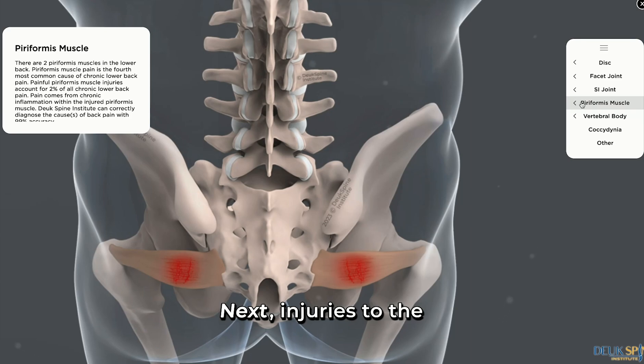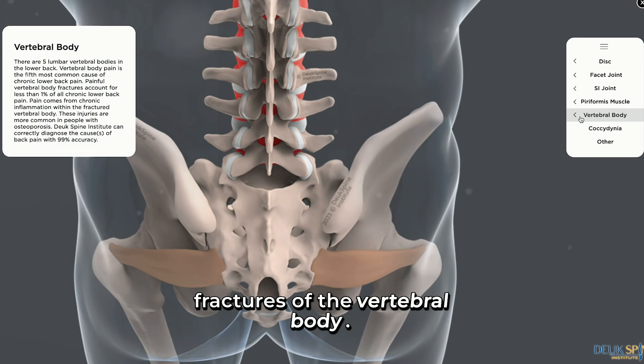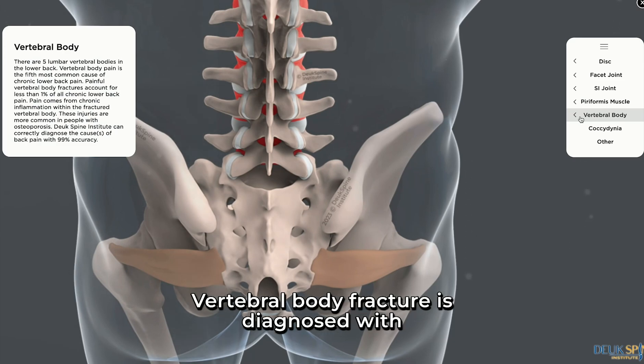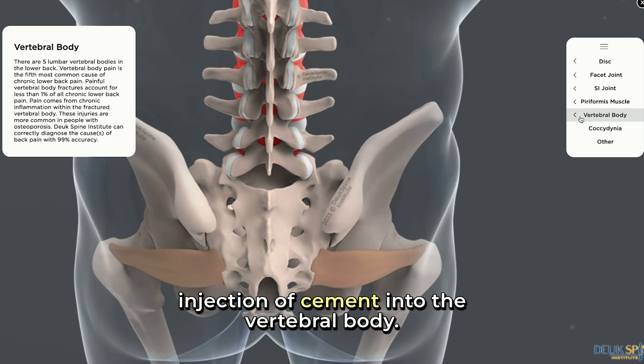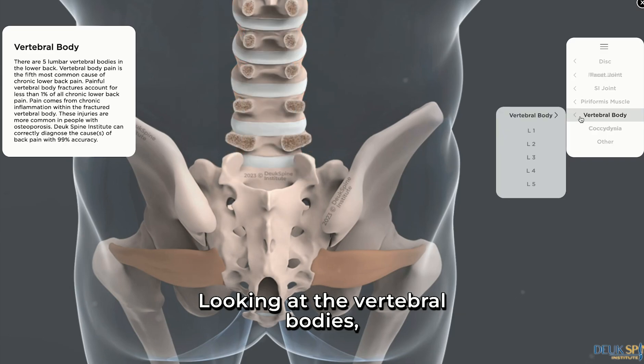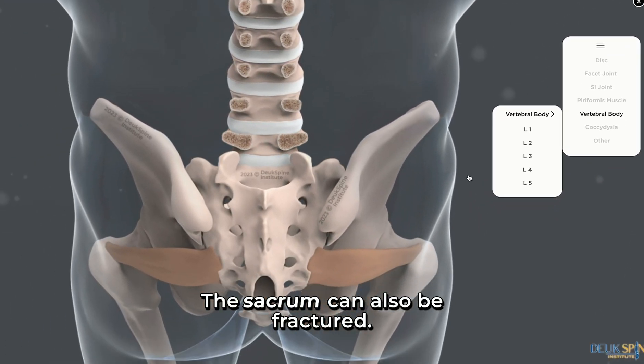Next, injuries to the bones of the spine, such as the vertebral bodies, can cause fractures of the vertebral body. Vertebral body fractures are diagnosed with x-rays, CAT scan, or MRI, and are treated with injection of cement into the vertebral body. The most common level to be affected is L1, followed by L2, then L3, L4, and L5. The sacrum can also be fractured.